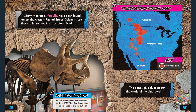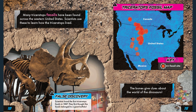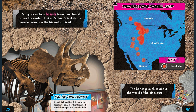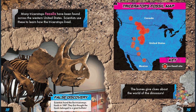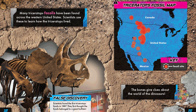Many triceratops fossils have been found across the western United States. Scientists use these to learn how the triceratops lived. Scientists found the first triceratops fossils in 1887 and first thought they belonged to a giant buffalo. Triceratops fossils have been found all over Canada, the United States, and Mexico — the bones give clues about the world of the dinosaurs.